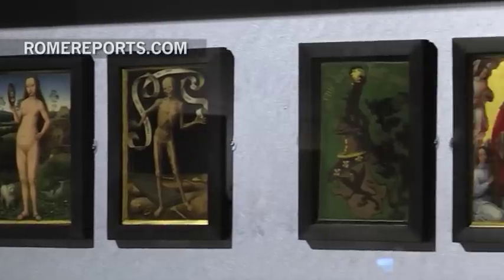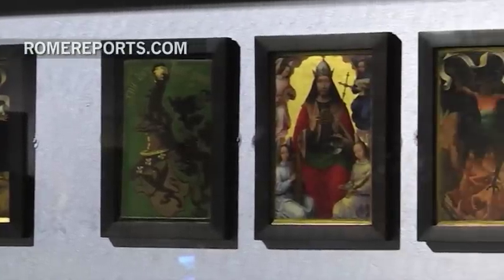Memling was famous above all for his hand for portraits. His portraits, in fact, serve to highlight the emergence of this new social class of bankers and merchants that lived in Bruges.